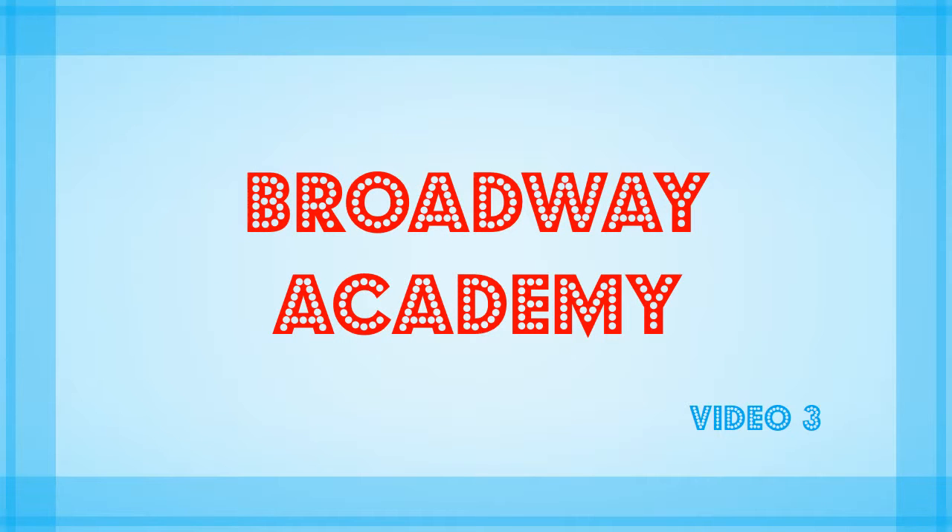Rebecca Perry here in the third and final video in this series introducing Broadway Academy. Having outlined the various programs, packages and included features, I'd now like to explain our simple and easy new fee structure, uniform requirements and how to enrol in the correct class for next semester.